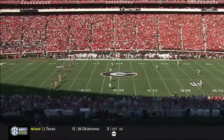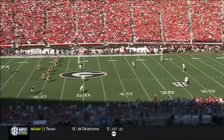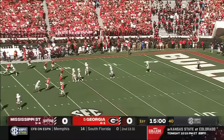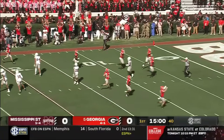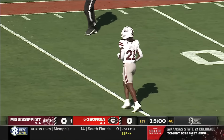UGA won the toss and deferred, so Mississippi State will receive. We'll see Jeff Levy's offense start from the 25-yard line with true freshman Michael Van Buren.